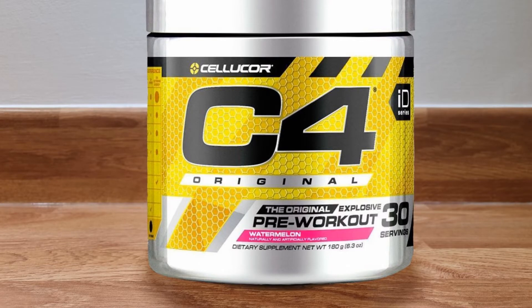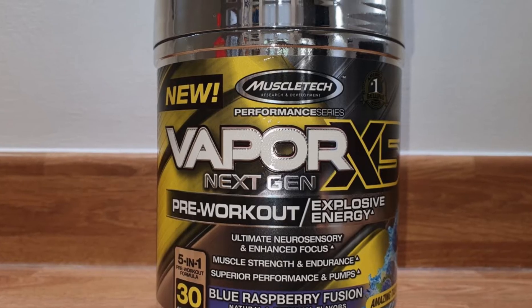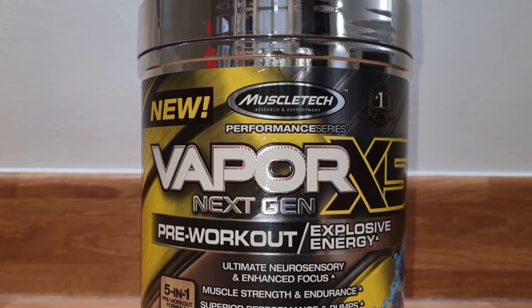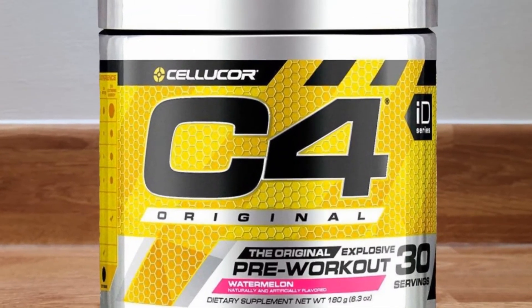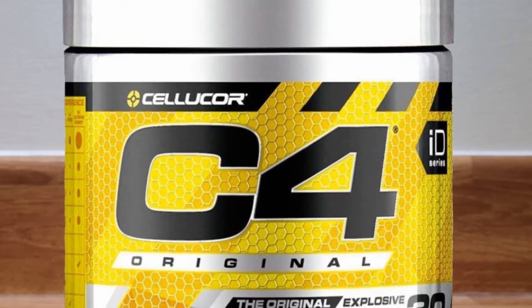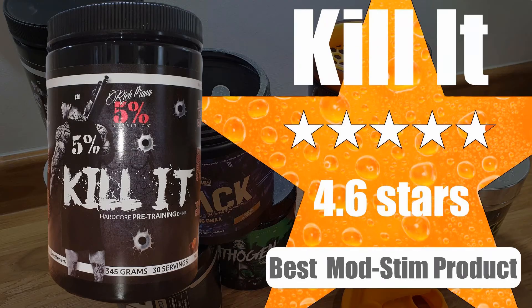Falling short of the top spots were C4, Vapor X5, and Pathogen. Vapor X5 performed well but did cause stomach and toilet issues with some users. C4 and Pathogen were both good products but narrowly missed out. Kill It came out on top for the moderate stimulant category, performing just as well as other products with higher stimulant levels.